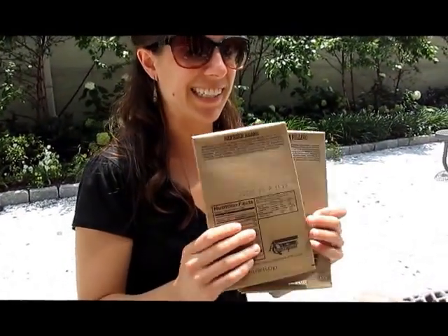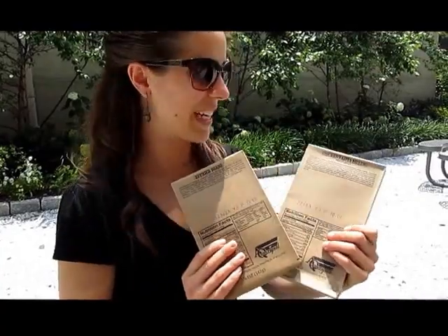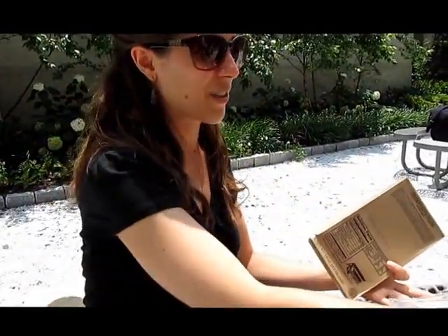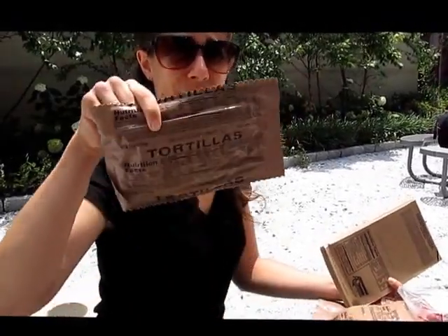I'm excited about having two boxes to heat up. I have refried beans and my chicken fajita filling, and I have tortillas to wrap it all up in at the end.